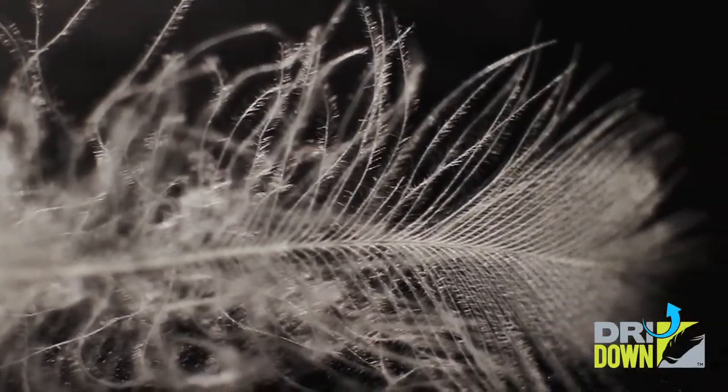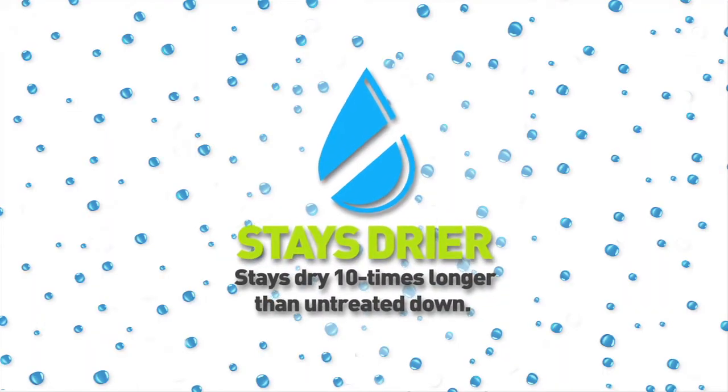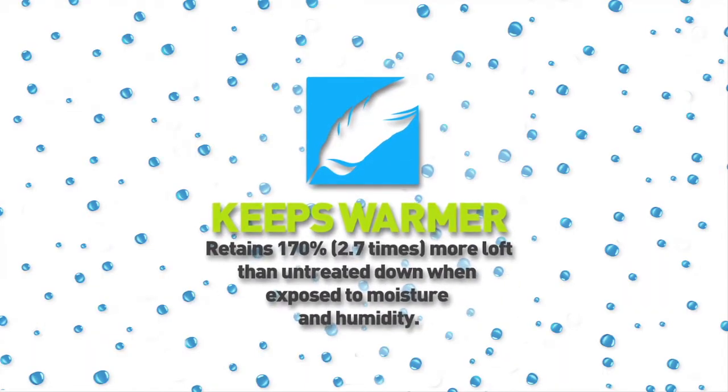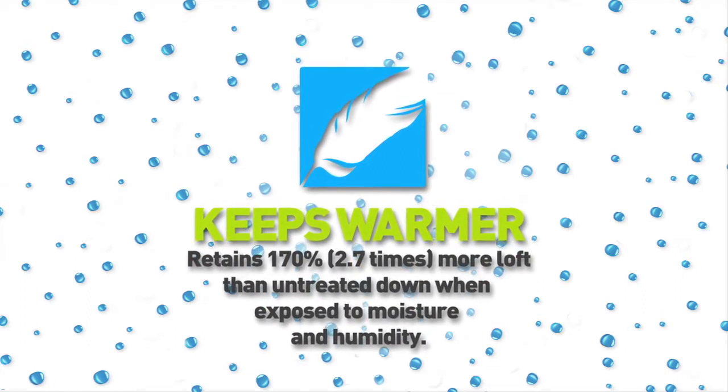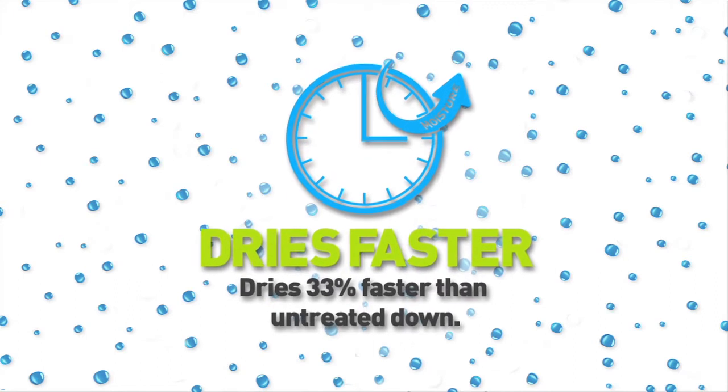Dry down stays drier and dries faster than normal down with no additional cost or weight. Dry down stays drier 10 times longer than untreated down, retains 170% more loft than untreated down when exposed to moisture and humidity, and dries 33% faster.